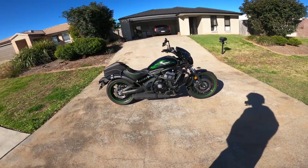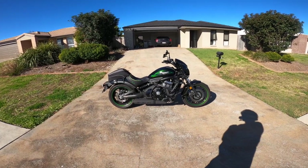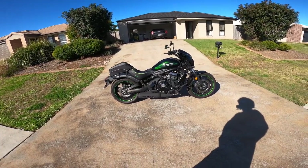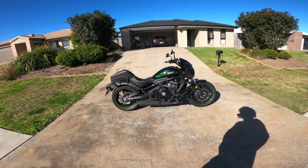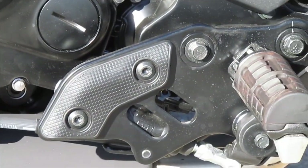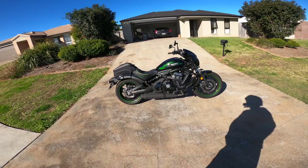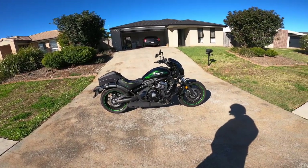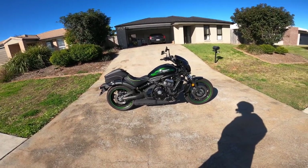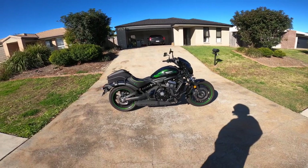The Kawasaki Vulcan has something unique called the Ergo Fit. The handlebars, seat, and foot pegs can all be adjusted so the bike can cater for any height person — from five foot two through to six foot plus. As you can see, the foot pegs have three different positions: closer to you, further away, or the standard setting. The seat has two positions and there are two sets of handlebars. It means a short person and a tall person can equally feel comfortable on the bike.